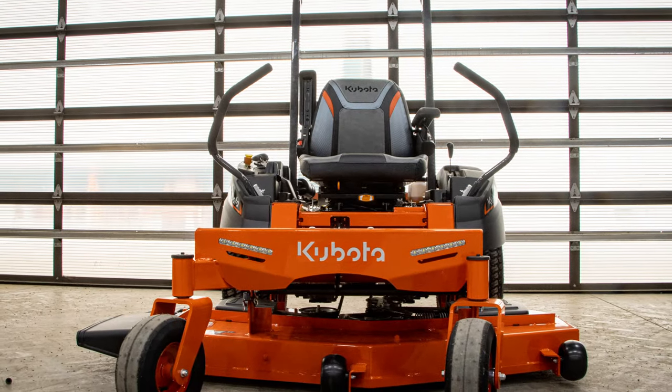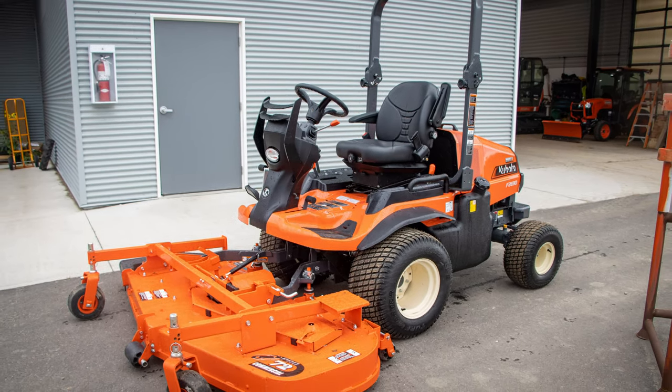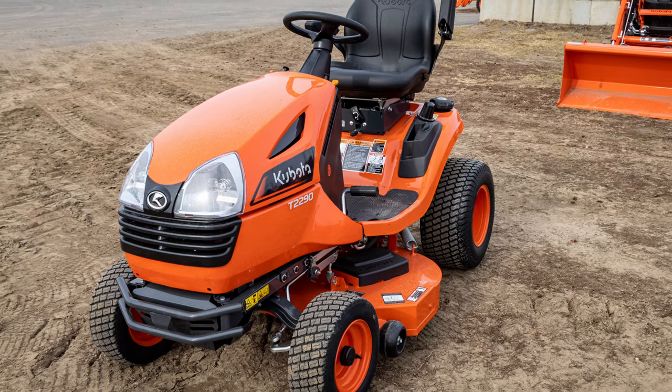Starting with the easiest one in the Kubota lineup is your turf series — your zero turns and your lawn tractors. You're actually probably going to see quite a supply out there right now. There was quite a delay in the spring for these units, so what was supposed to arrive in February or March actually started showing up in July, August, and early September. Whether it was diesels, zero turn diesels, GRs, or T-Series, they all started to arrive and are readily available.